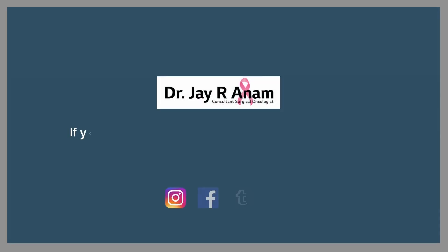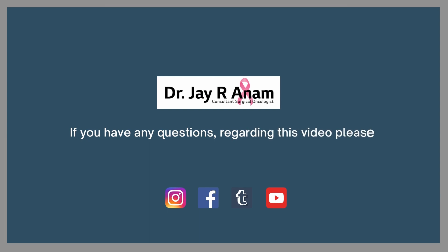So that was it about breast cancer surgery. It consists of three parts: breast surgery, axillary surgery, and reconstruction. If you have any further doubts or queries, you can email me or write in the comment section, and me or my team will get back to you. Thank you.